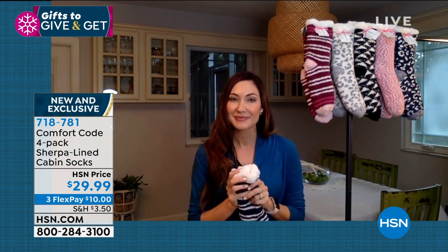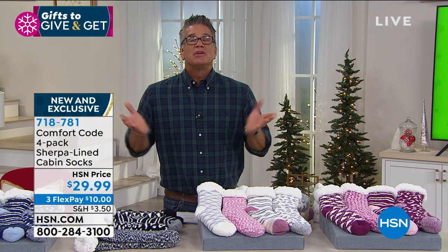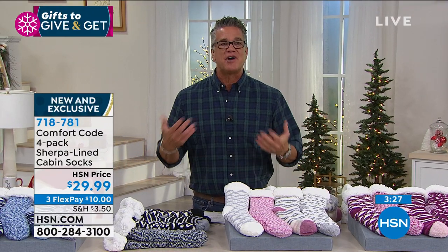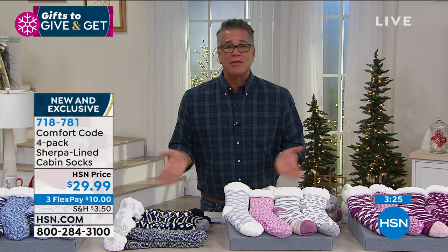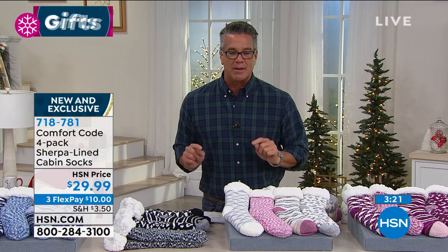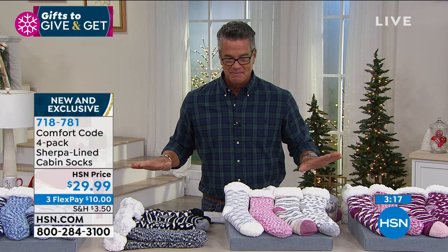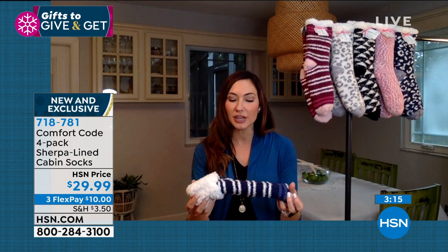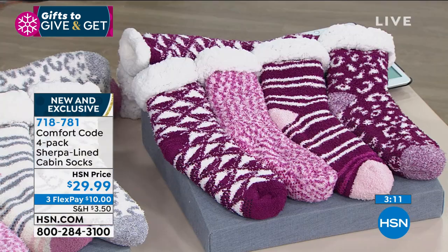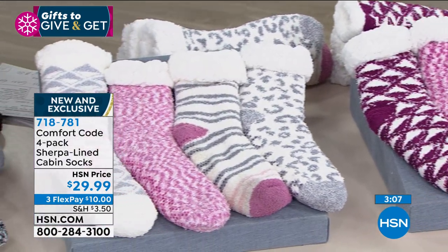It's a great gift especially for those who have everything. They're festive and so much fun — who doesn't want these in their stocking? And I'll bet, Amy, the people who get these put them on as soon as they open them. Oh absolutely — it's like a little cloud, you see them and you're like, 'those are going on my feet right now.'